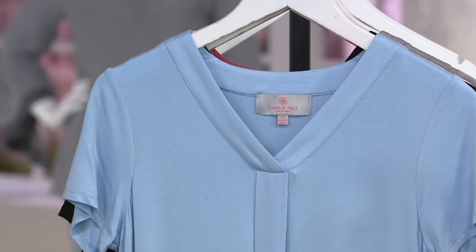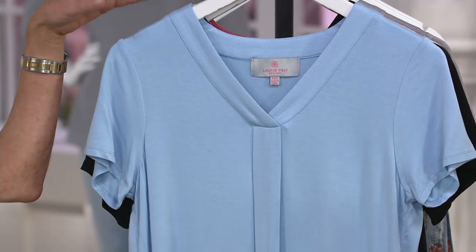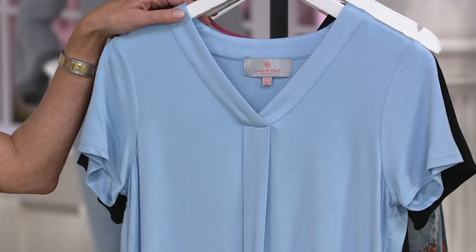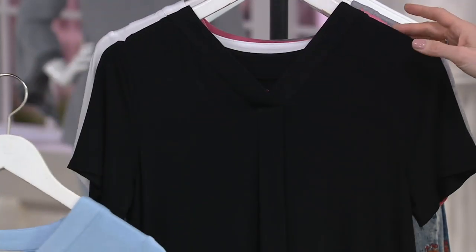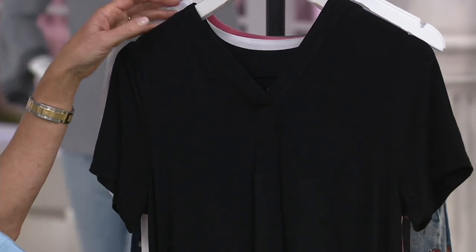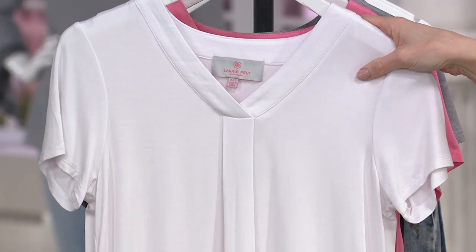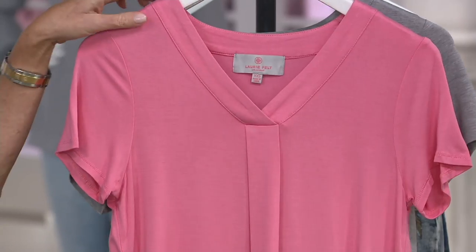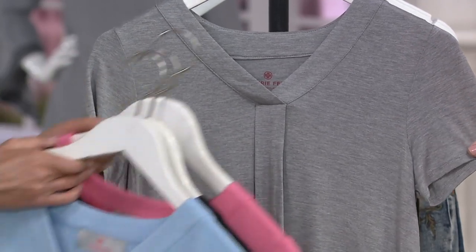Heather Gray is a new choice for you this season, and we're going to take you through all of the color choices — we finally have them all back in stock. A301668. So here is Periwinkle Blue, then we have Black, followed by White, Coral, and then there she is, both here and on Lori — that brand new Heather Gray.